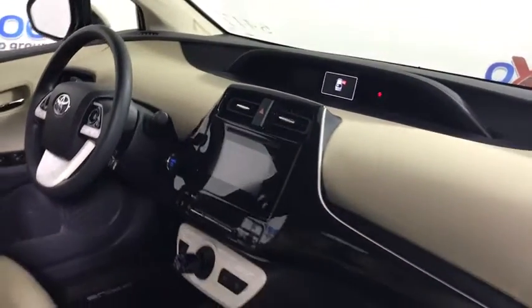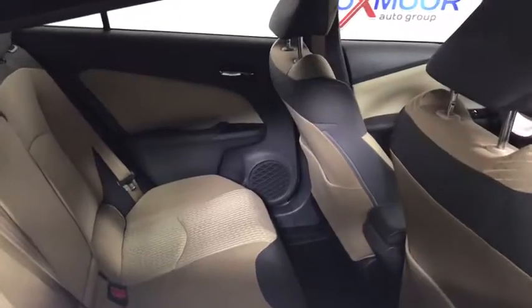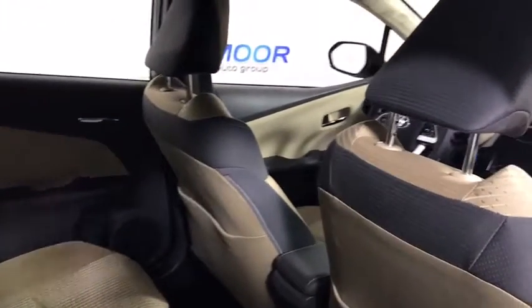Panic alarm, overhead console, brake assist, remote keyless entry, rear window wiper, front reading lamps, tilt steering wheel, front bucket seat, driver vanity mirror.